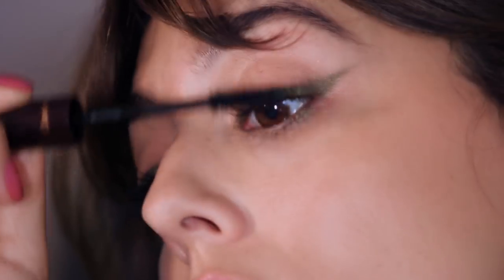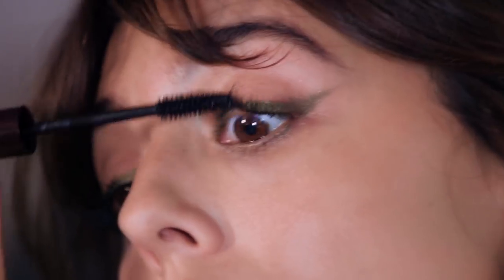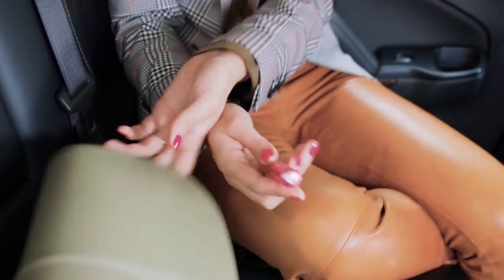For mascara, I really want to have my lashes more tall than my liner, so the mascara I choose is very important — especially since I'm not wearing false lashes or extensions. I need to have my own lashes super tall, and this mascara is really great for that.